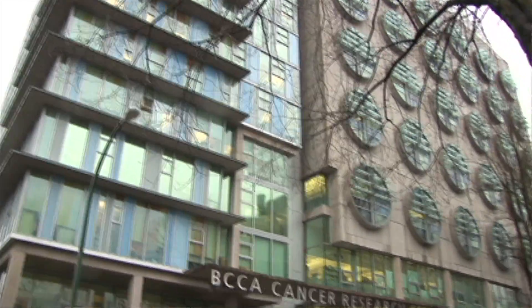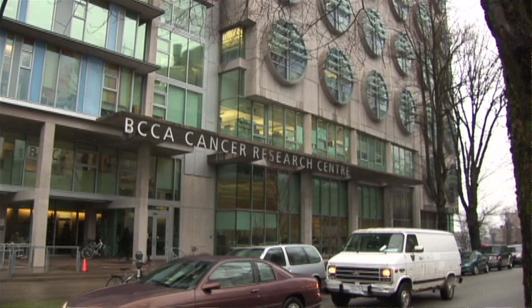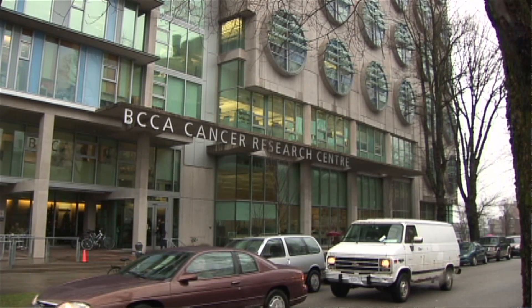If we can detect the melanomas earlier, we can save those lives and we can also save the healthcare system a tremendous amount of money.